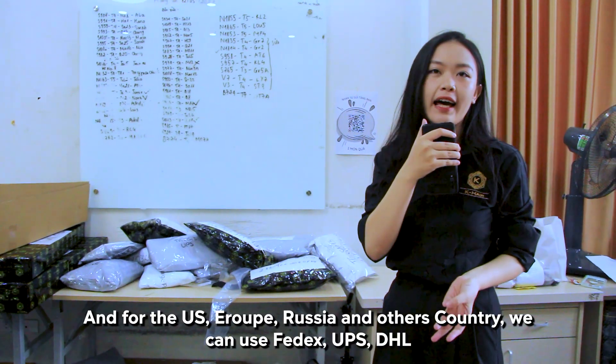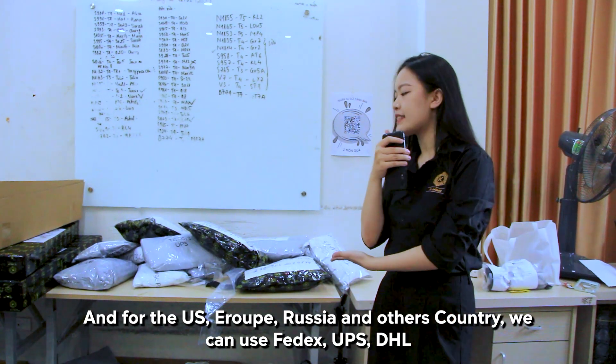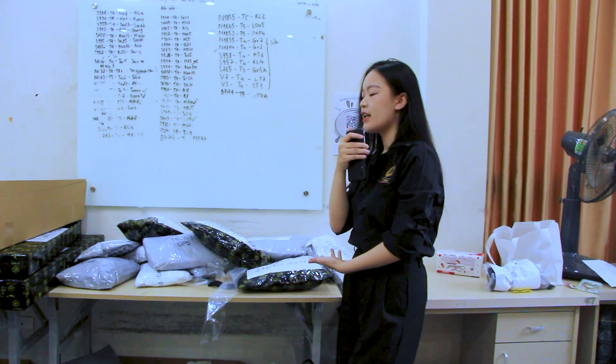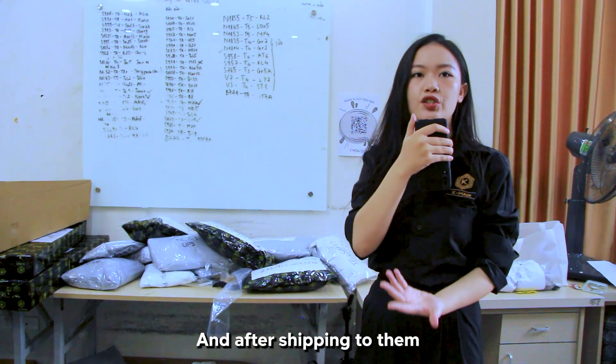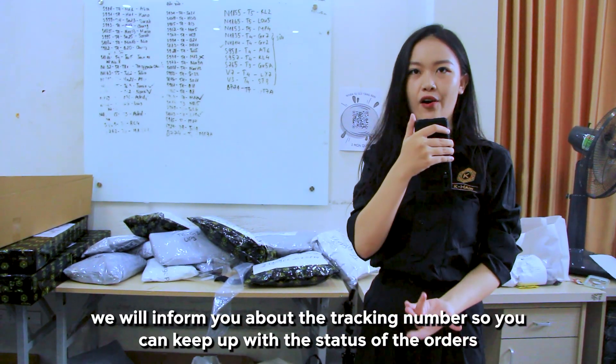For the US, Europe, Russia, and other countries, we can use FedEx, UPS, and DHL. After shipping, we will inform you about the tracking numbers so you can keep up with the status of your orders.